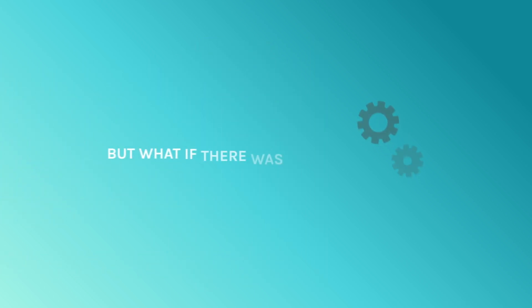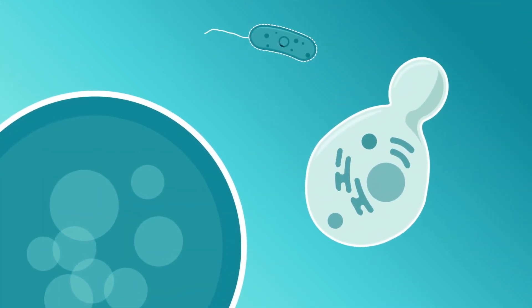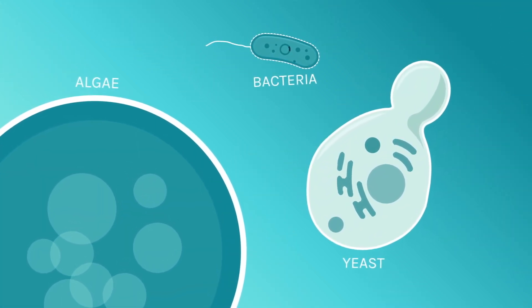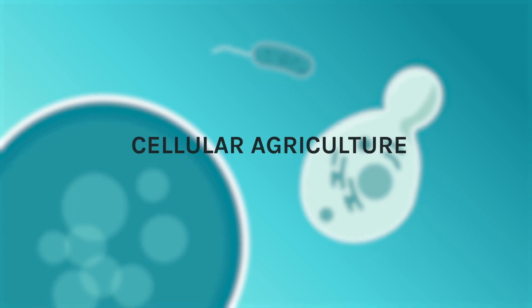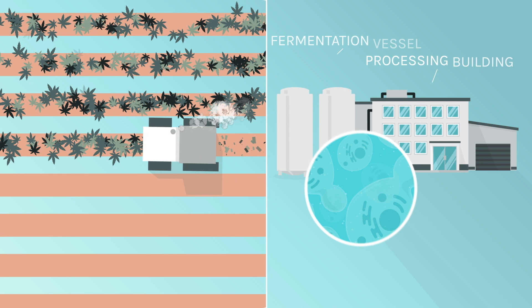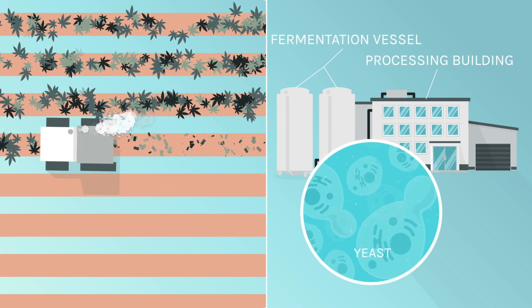But what if there was a better factory? Scientists have been building better biological factories for decades using single-cell microorganisms in a process called cellular agriculture. It's like plant agriculture, but instead of large fields of individual plants, large vessels of individual cells are grown and harvested.